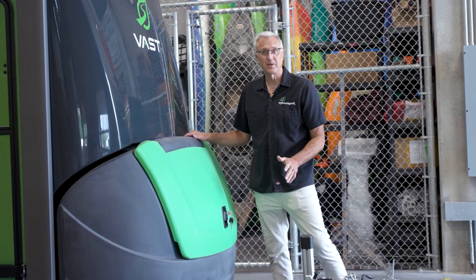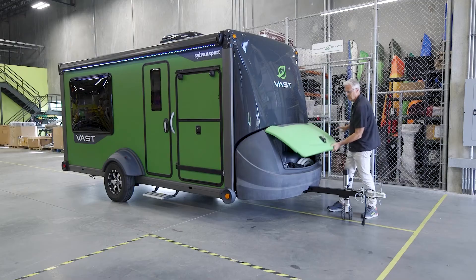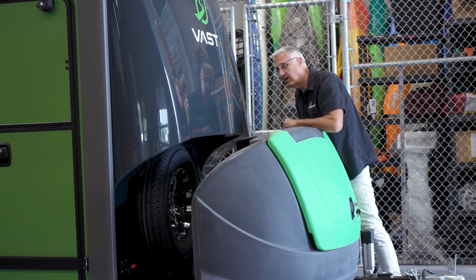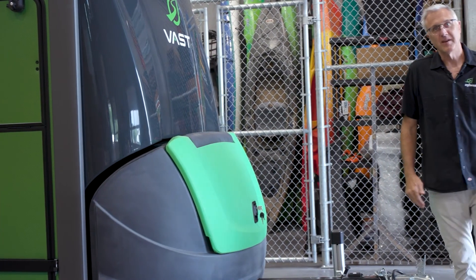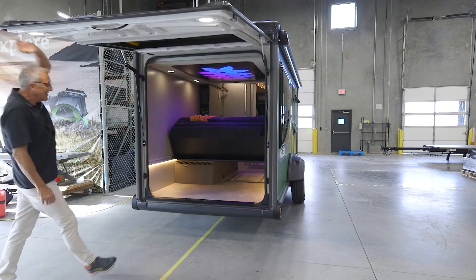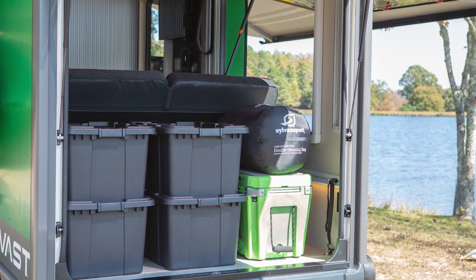Just like the Sylvan Sport GO, the Sylvan Sport Vast is designed to carry lots of gear. It starts up front with this generous cargo space. Behind it, the spare tire and two propane tanks are all conveniently located behind this box. At the back of the Vast, we have a giant tailgate door, highly engineered to give access to a really generous cargo space. Things like bicycles and all kinds of outdoor gear can be secured inside and locked up in your Vast.